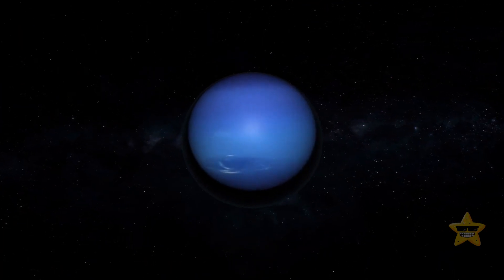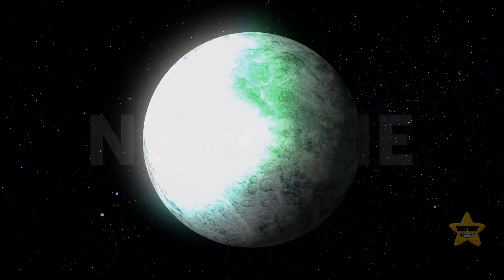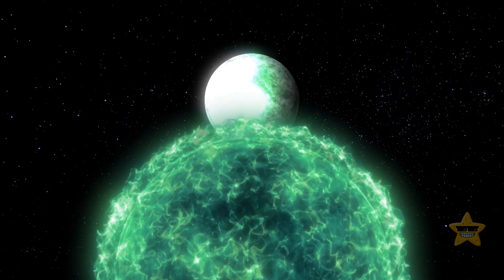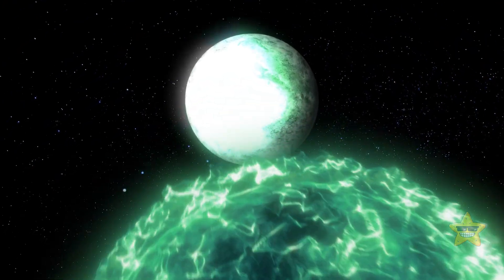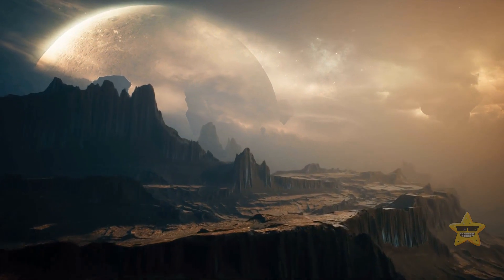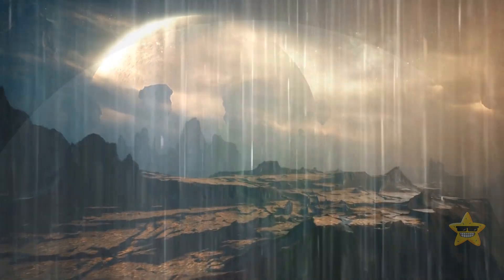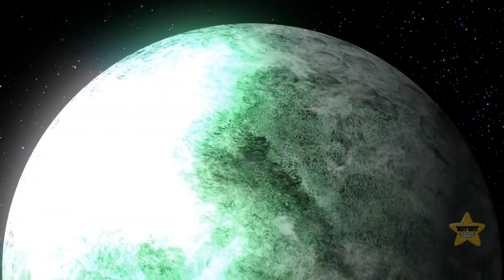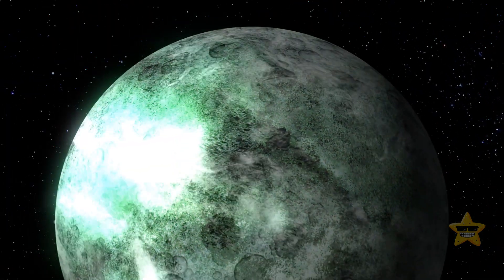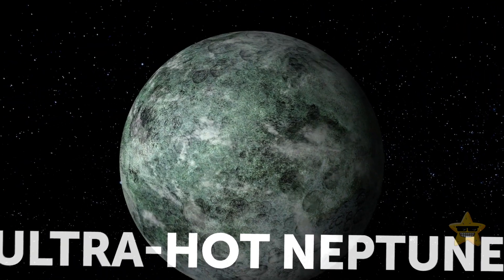Imagine a planet the size of our ice giant Neptune — a burning world floating close to its star. If you stepped on its surface and looked up, you'd see heavy clouds of metals floating over your head, raining down titanium droplets. The planet's size, coupled with its insane temperatures, allow astronomers to classify it as an ultra-hot Neptune.